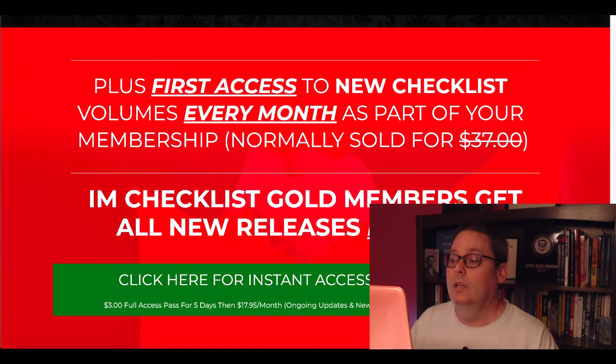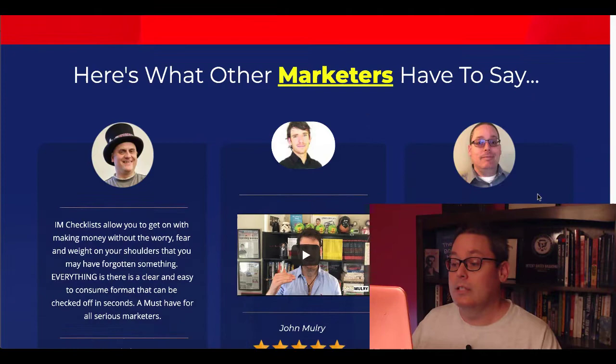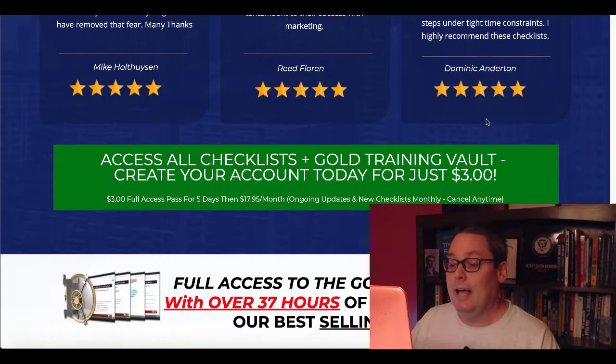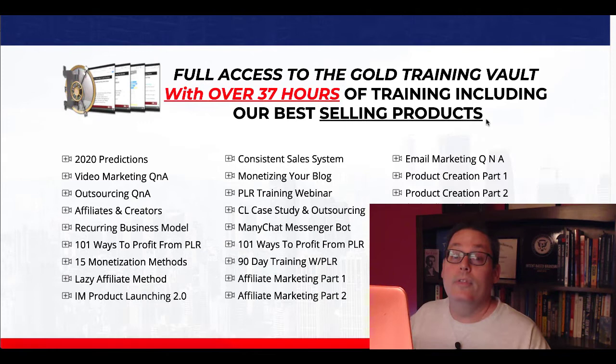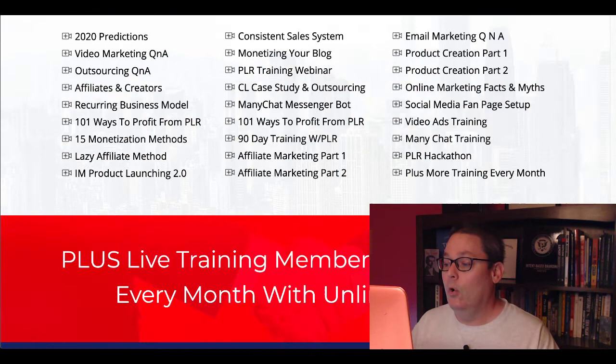IAM Checklist gold members get all releases for free. Again, that's five days for $3 and then $17.95 ongoing. And of course, there are some testimonials here. You can see my smiling face here on the page giving a testimonial because I do wholeheartedly believe in these — I am a member, I am a user. The other part of this that you'll get is full access to the gold training vault with over 37 hours of training. You can see some things that are going on in that training vault: 2020 predictions, video marketing, Q&A, 101 ways to profit from PLR, affiliate marketing part one and part two, some MiniChat training, some video ads training, and a whole lot more. Plus live training webinars as well.